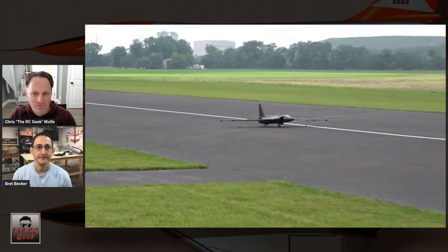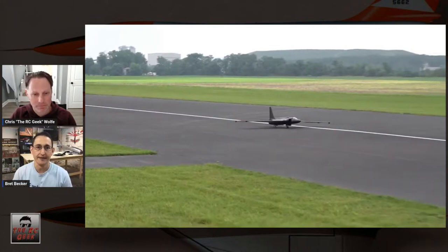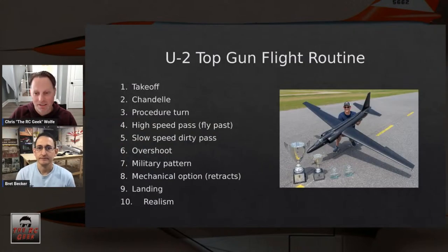On the real U-2, the pogos are gravity-released — the wings sag so much that once they fit up into the socket, they're there until the wings lift and the pogos fall away. On the model I tried to replicate that, but it didn't work the same way. Ultimately they were spring-loaded and also had a servo to pull a pin that released them, but they do fall out before the plane is in the air.